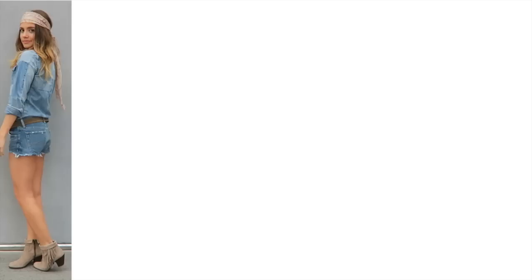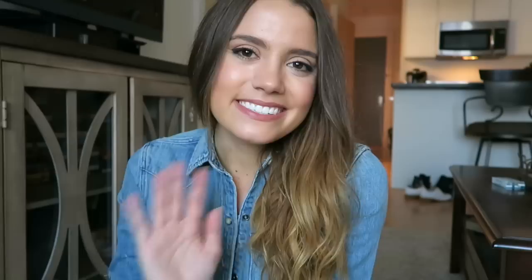Now that you've seen all six outfits, let me know in the comments below which outfit you would most likely wear or which one's your favorite. But that's my video for today — I really hope you guys enjoyed it. Thank you guys so much for watching and I will see you guys in my next video. Bye guys!